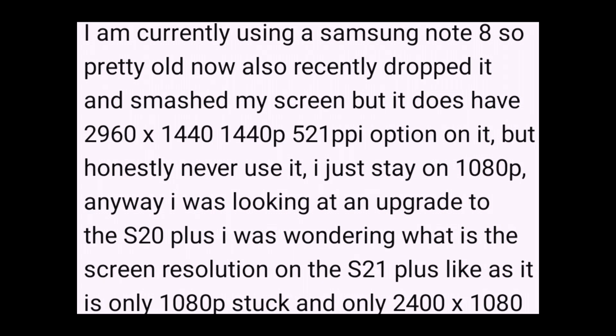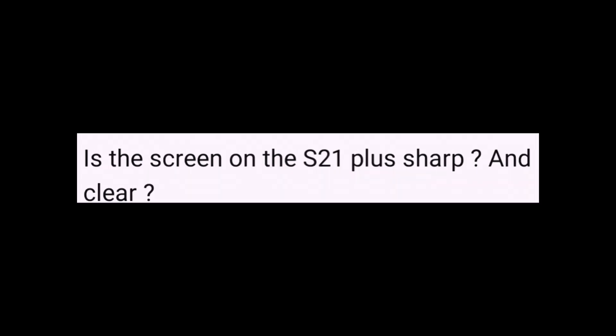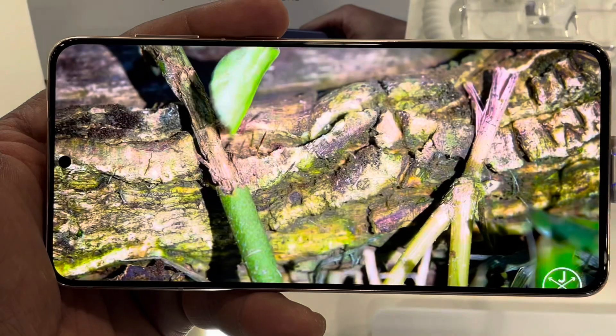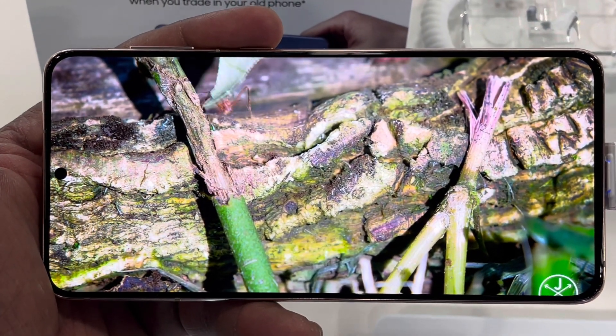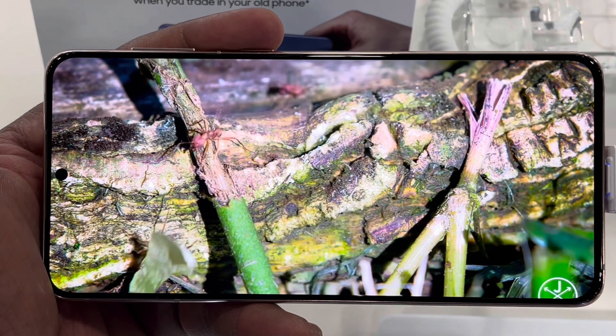I had a good question from a recent subscriber, Marcus43 — you can see him on the screen there. Basically, he's got a Note 8, and that was able to go up to 1440p at 521 PPI. He's comparing the screen on the S21 Plus to the screen on the Note 8, and I think he also mentioned the S20 Plus.